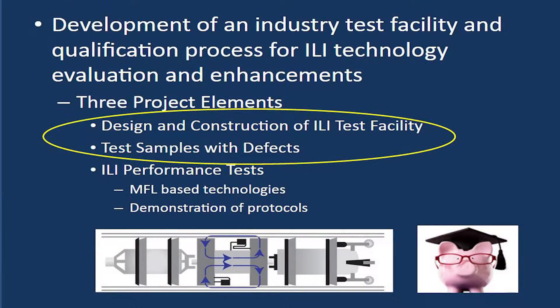PRCI and the Pipeline and Hazardous Materials Safety Administration co-founded research to develop an industry test facility and qualification process for ILI technology evaluation and enhancements. The work consisted of multiple elements: design and construction of a test facility where in-line inspection tools can be pulled through pipe containing integrity defects, and performance tests comparing actual ILI tool performance with the claimed specifications.